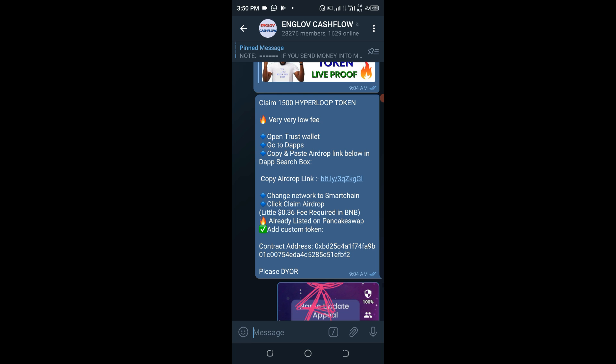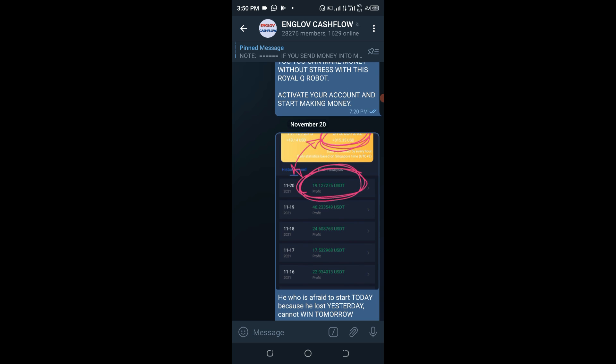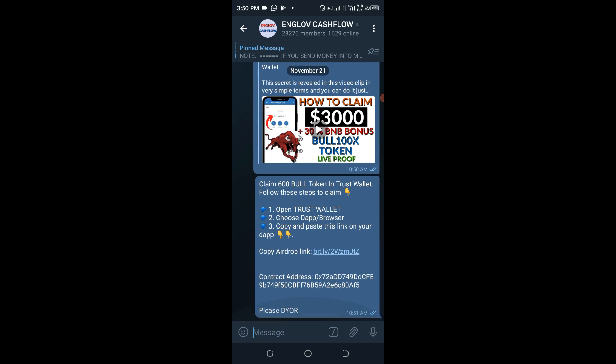Once you join, go through the many posts made earlier — most of them are still working fine. Check the website to see if the particular token you're looking for is still active. Join the project's social media handles as well, because any questions you have can be directed to them — they are in a better position to answer all those questions.